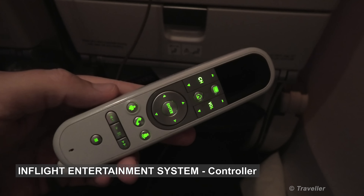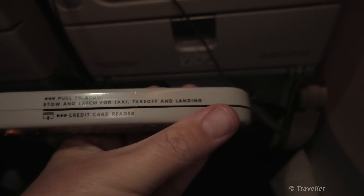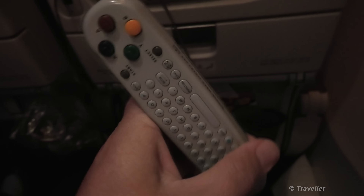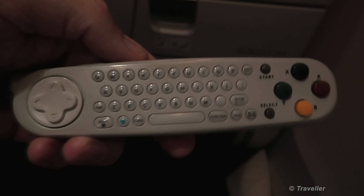Let's also have a quick closer look at the controller. This controller can also be used as a telephone, and this is where you would use your Visa card to swipe it through. It's a games controller and a keyboard for text messaging etc.